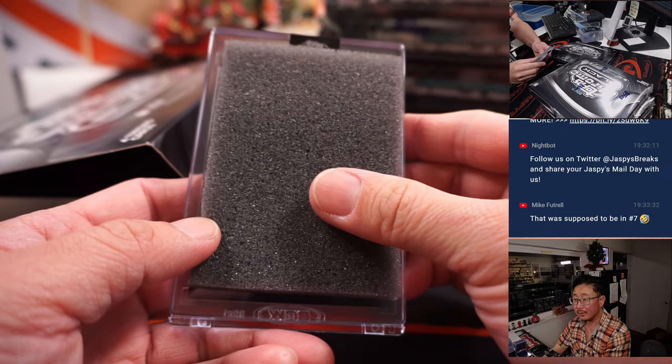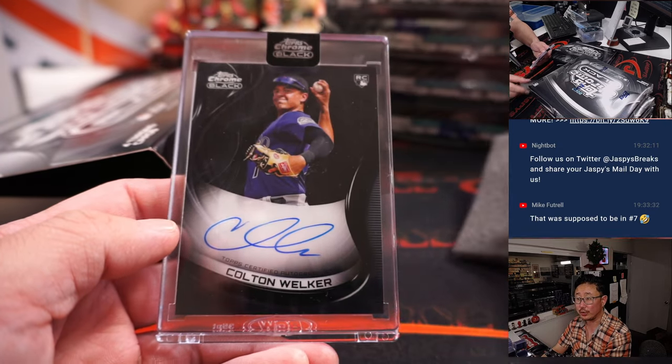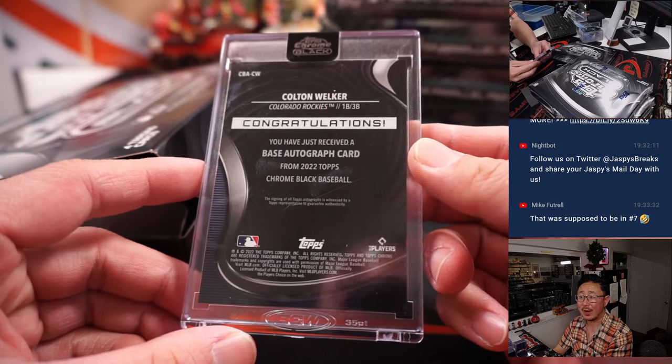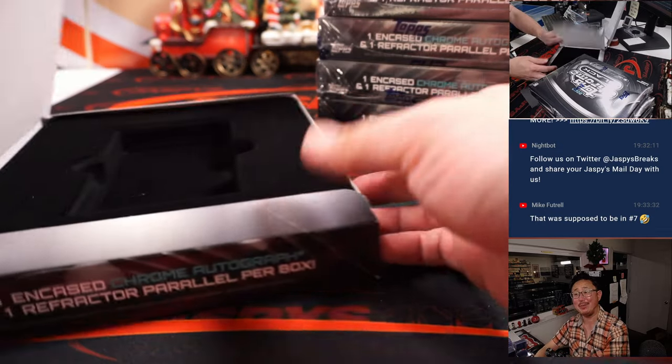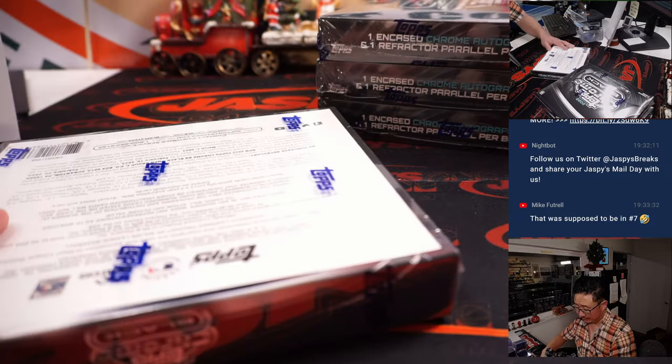It's Colton Welker — rookie autograph for Oliver and the Rockies. Last Spot Mojo: 70% of the time, Last Spot Mojo hits 100% of the time.